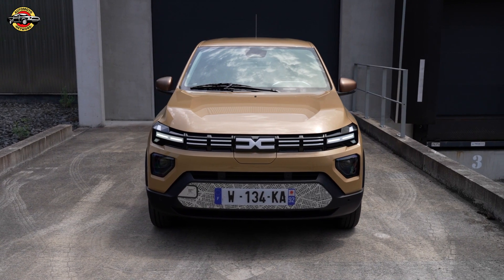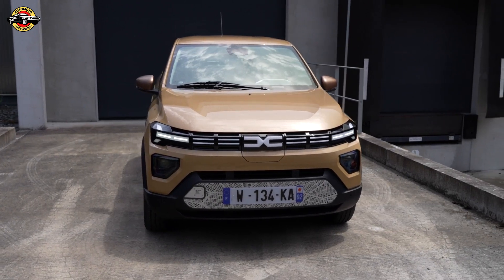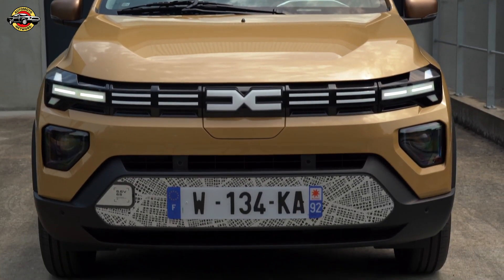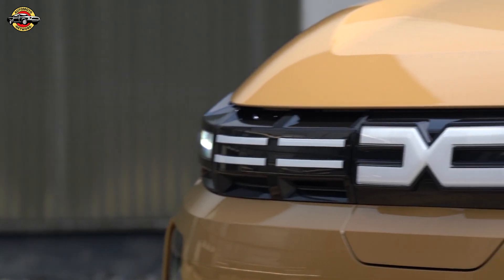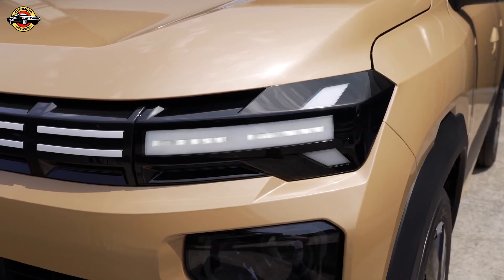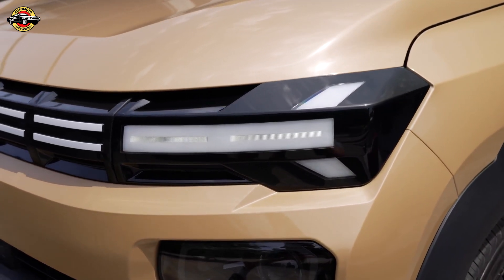The new Dacia Spring, launched with a renewed design and upgraded features, continues to prioritize simplicity and cost-effectiveness. The model now boasts a more powerful 65-horsepower engine, enhancing its versatility while maintaining its status as the most affordable full-electric car on the market.